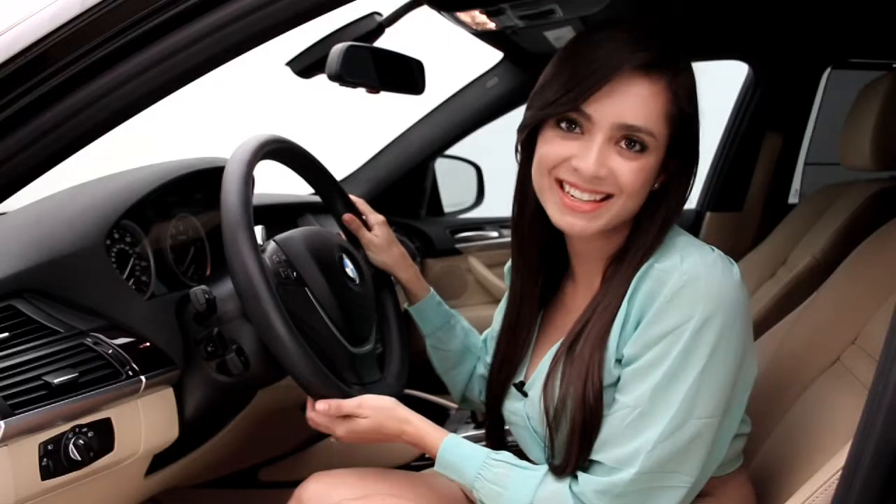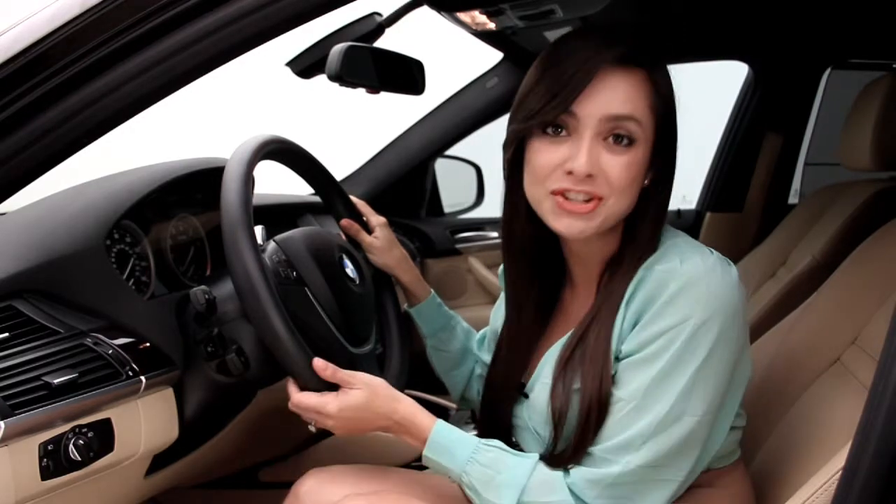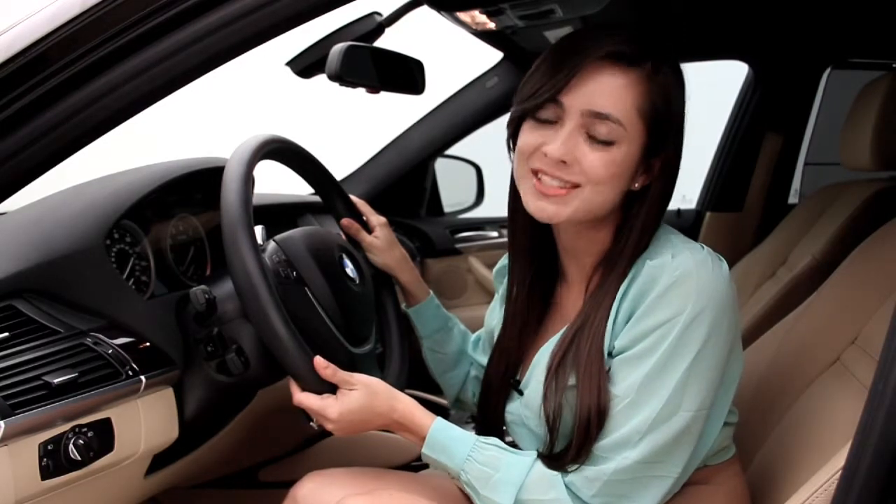This BMW X6 offers athletic performance and ride comfort wrapped in one. For more information, make sure to log on to FloridaFineCars.com.